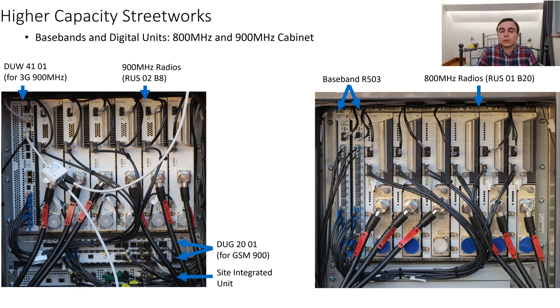The SI unit takes the backhaul and feeds it to provide all the different technologies on the site and to connect the site to the mobile operator's network. In the case of 800MHz, things are much more simple, with a pair of baseband R503s connected up to the radio units. The baseband R503s are essentially multiplexers and demultiplexers, so they are relatively simple devices as this technology goes.